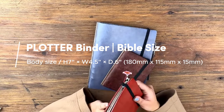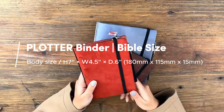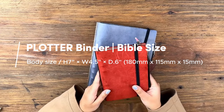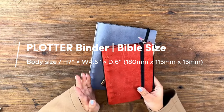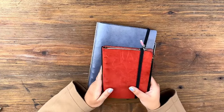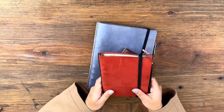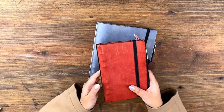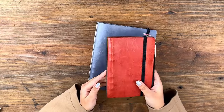For my first Plotter I went with the Bible size because it's pretty portable. You can carry it easily, put it in my bag — it was like the perfect Goldilocks size compared to the other two. I find that it fits in a lot of the bags I have, like my Delphonics pouch or a small backpack.